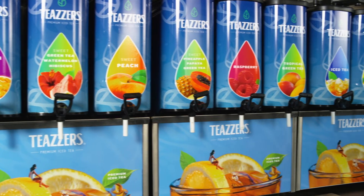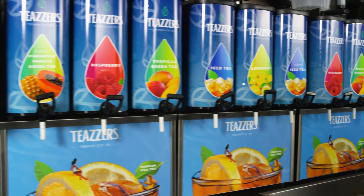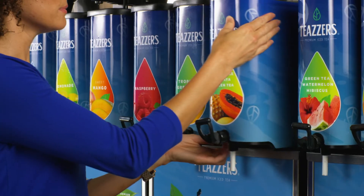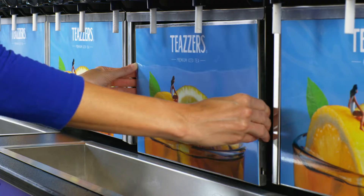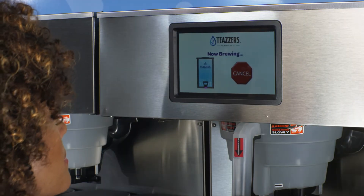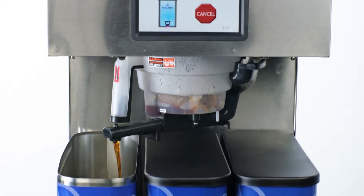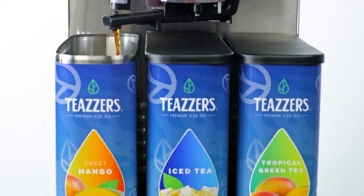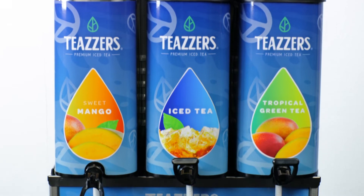Teasers makes brewing the best tasting iced tea on the market easier and more profitable than you think. Teasers has been perfecting the marriage of teas and tea brewing equipment for over 20 years. Our latest innovation, the Teaser Smart Brew System, is the brewer of choice for creating craveable brews and managing your beverage category better.